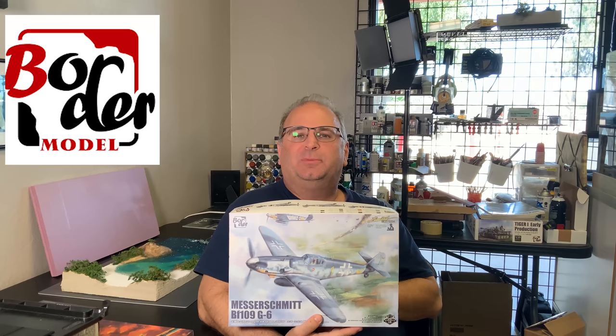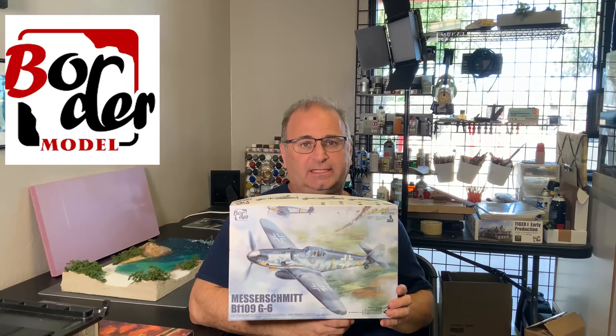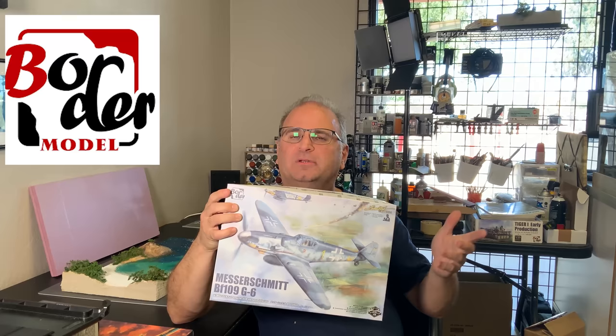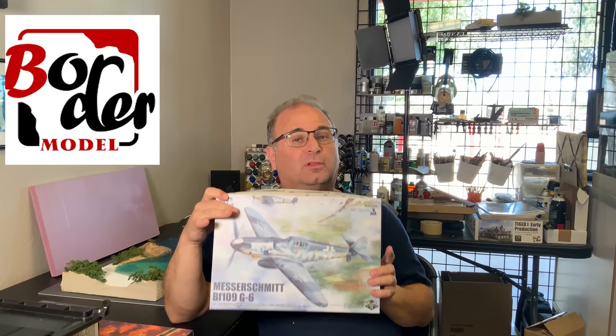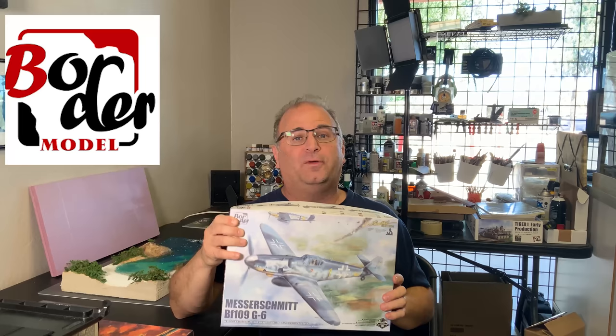I've got an exciting new kit to preview for you guys today. We're going to be taking a look at the brand new, soon to be released, Border Models 35th scale Messerschmitt BF109 G6. And yes, I did say 35th scale, because Border Models — who is pretty famous for doing 35th scale tanks — has decided to come along with an airplane. That way, if you want to do a diorama, you know how many different figures, trucks, Jeeps, Kubelwagons, and all kinds of stuff are available in 35th scale that are not always available in 32nd scale.